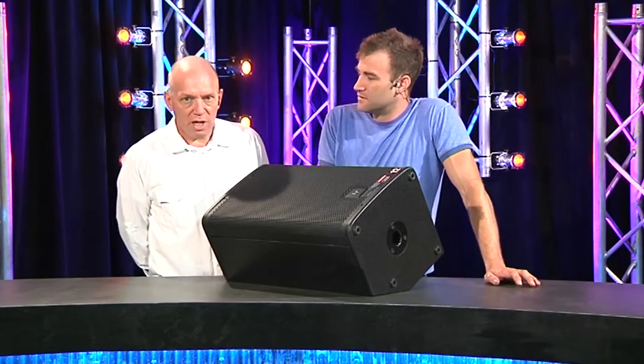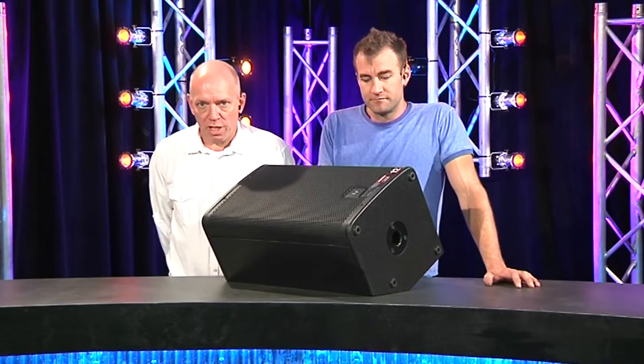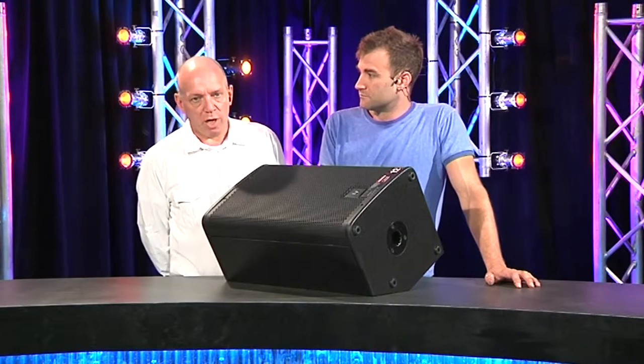If you look back to the EVXs and the Mongoose and similar products — the availability of a passive, non-amplified box alongside the amplified boxes makes these relatively unique in the market.